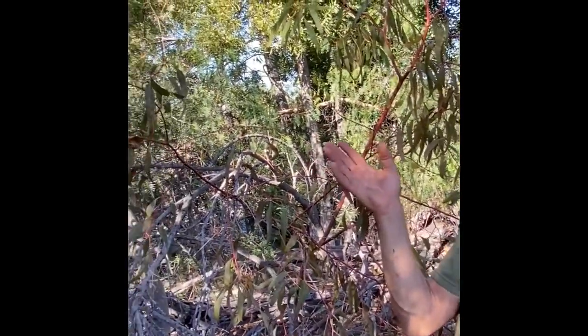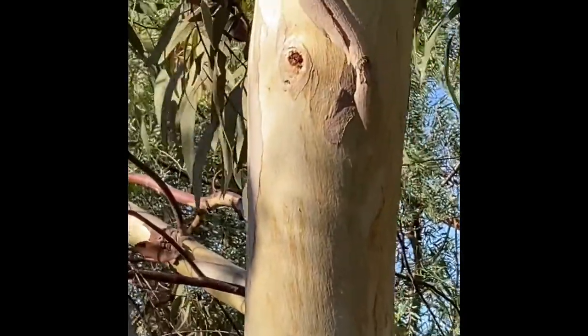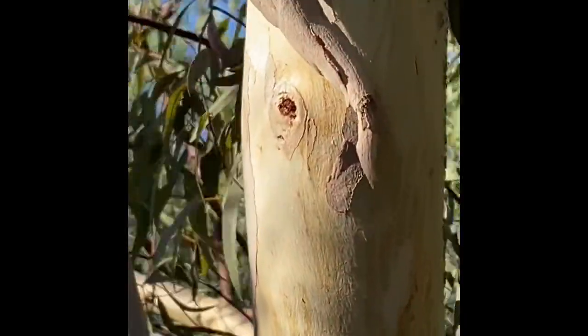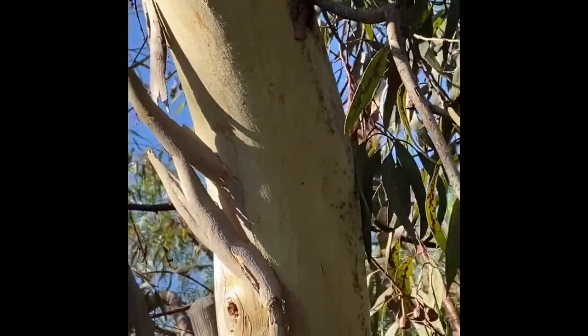Right here we have a bunch of eucalyptus trees. There's tons and tons of ants going up and down the tree. These are the invasive Argentinian ants on the non-native eucalyptus tree.